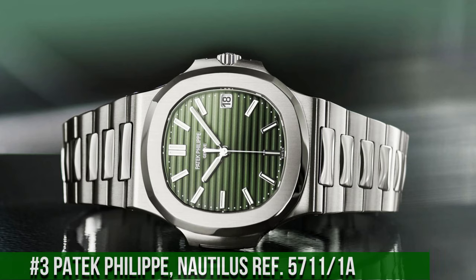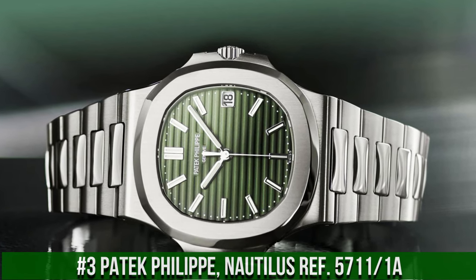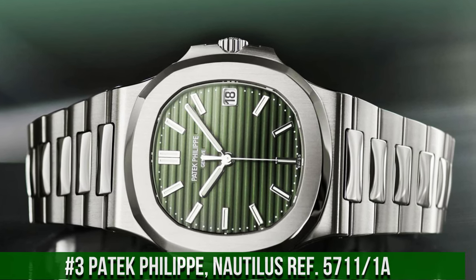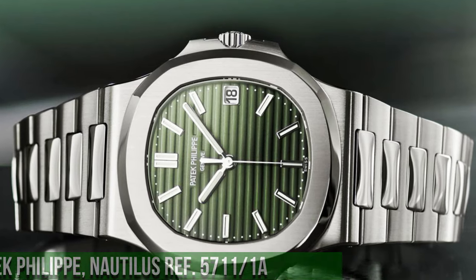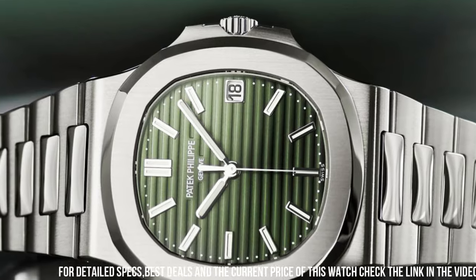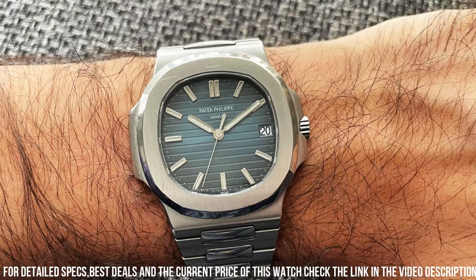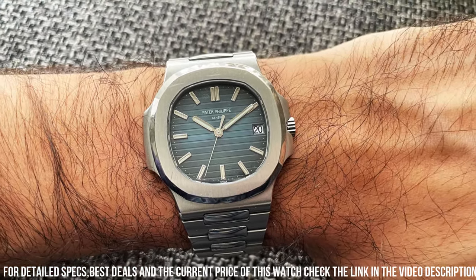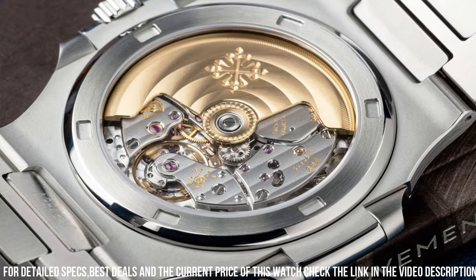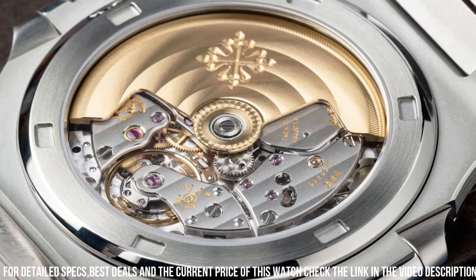Number 3: Patek Philippe Nautilus Ref. 5711/1A. An iconic and sought-after timepiece that combines sportiness with luxury. Encased in stainless steel, this watch boasts a distinctive octagonal bezel and a 40mm case diameter. The striking blue-black gradient dial features luminescent hour markers and hands, ensuring excellent legibility in any lighting conditions. Powered by the self-winding caliber 26-330 SC movement, the Ref. 5711/1A offers precise timekeeping and a power reserve of approximately 45 hours.